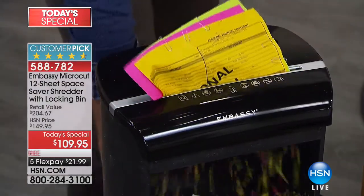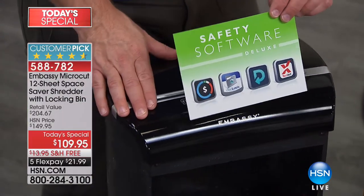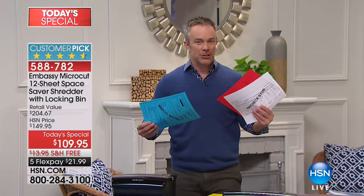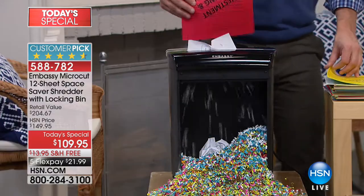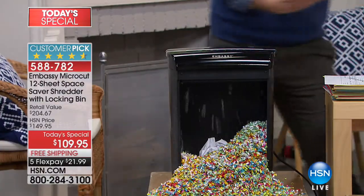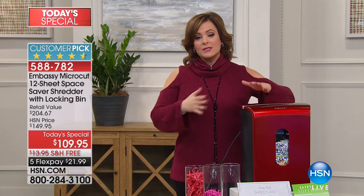Shredding is no longer a chore with Embassy. You're also getting software — a value over $200. We're giving you TaxAct to file sooner, easier, and faster so you get your refund quicker. The sooner that money is in your hands, the less likely it falls into someone else's. People do file fraudulent tax returns using stolen identities. You have to be proactive — it's happening to people like you and me, people we know.